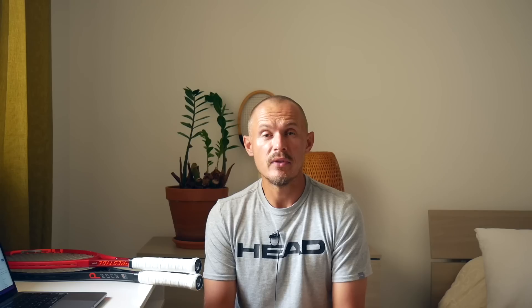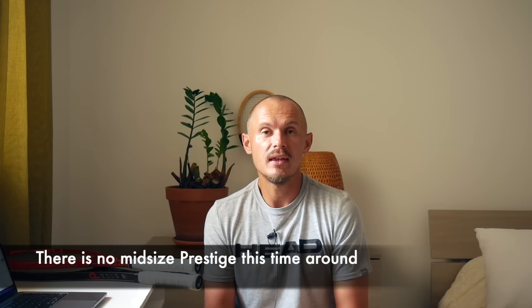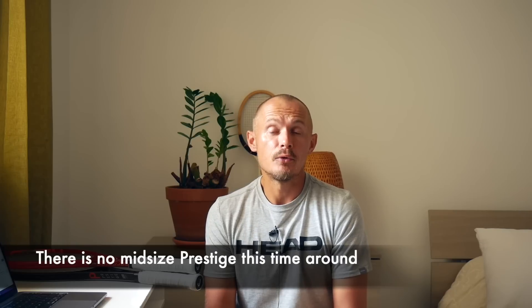I'm actually still playing with the Prestige MP from 2019, the red one. Some players loved it, some didn't like the cosmetics so much, but the overall consensus was that it was an improvement — a clear update to the previous Graphene Touch and Graphene XT. What they did then was up the head size of the MP, which was great. They also had a mid-sized version. For these new rackets, there is no mid-sized version — I think it's just not selling enough.